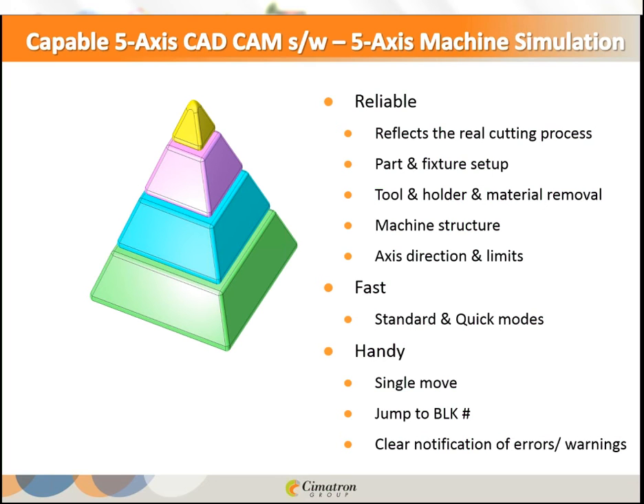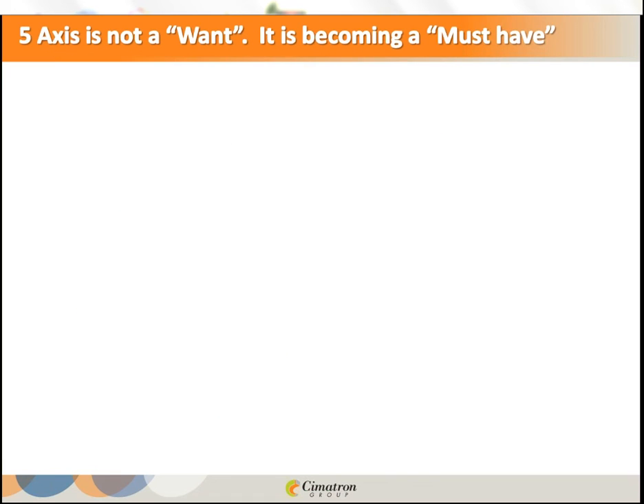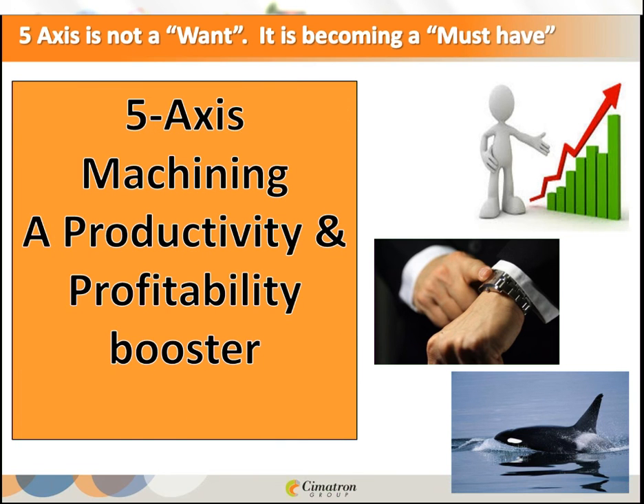Your CAD/CAM provider must have the knowledge and transfer it to you, provide all backup, and implement the solution on your machines, controllers, and specific jobs — then give training, support, and online help when you're in trouble on the shop floor. All of that together makes the correct CAD/CAM for your 5-axis application. In summary: 5-axis is not a want — it is becoming a must-have to boost productivity, shorten delivery time, improve surface quality, and increase profitability.